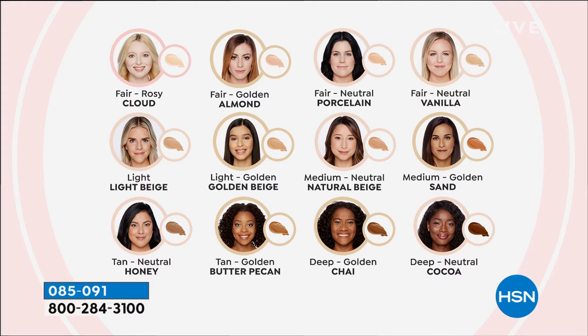Porcelain is one of the top shades in the fair category. Then you go into the light category where natural beige — which both of us are — is one of the most forgiving colors in this category. If you're not able to pick your color, natural beige is usually a good happy medium. Then medium and medium golden. Your tan neutral and tan golden are honey and butter pecan. Golden means you tan easily, neutral means you tan progressively. And then your deep is chai and cocoa. Chai is one of our popular colors in this category.